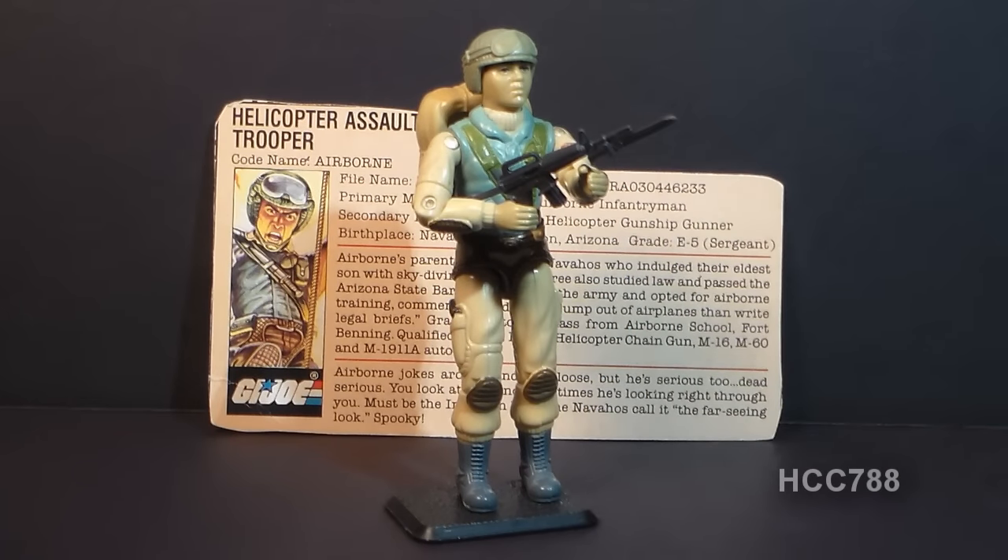Hello everybody, Hooded Cobra Commander 788 here, and this is a very quick look at the 1983 G.I. Joe helicopter assault trooper, codename Airborne.